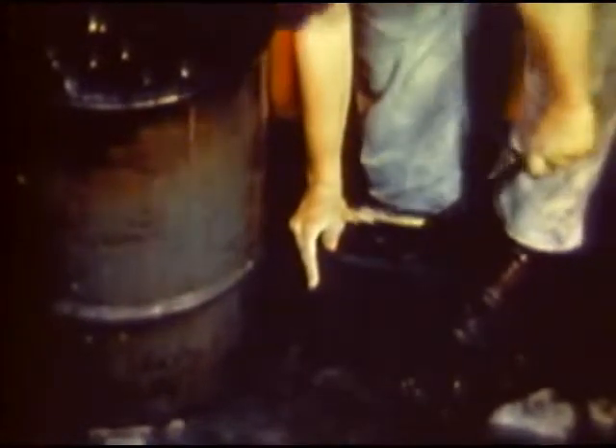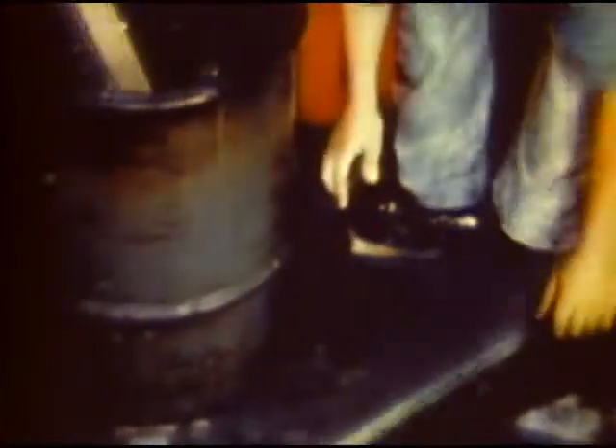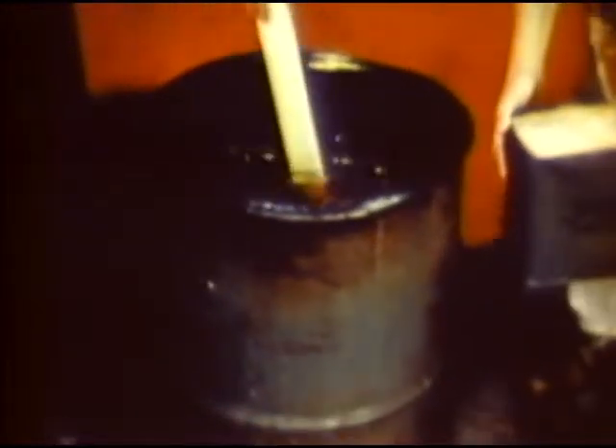Generally, a dry open-head 55-gallon drum and improvised wooden paddle are used. Galvanized containers must never be used because of chemical reaction which may break down the fuel. This 4.2 percent mix is generally preferred.